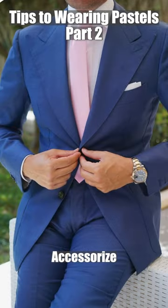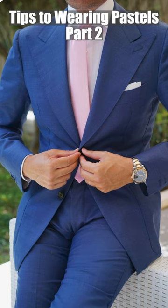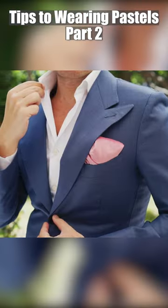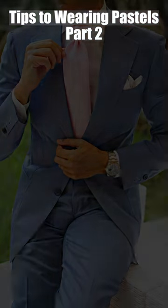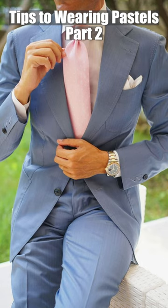Tip number three: accessorize. Another way to incorporate pastel colors into your wardrobe is through accessories. A pastel colored tie or pocket square can add a pop of color to a neutral colored suit. You can also try wearing pastel colored sneakers or a pastel colored scarf.